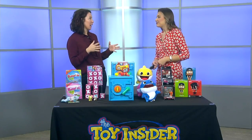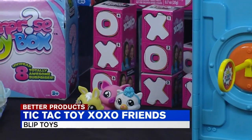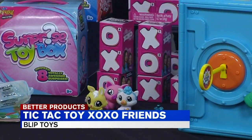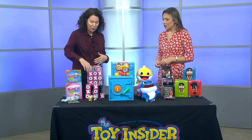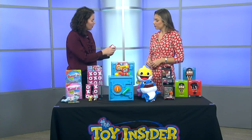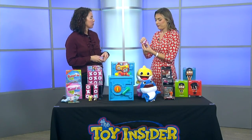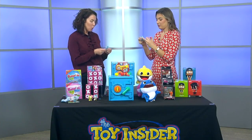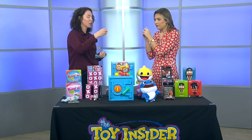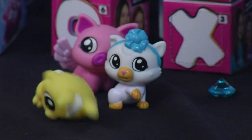Speaking of unboxing and YouTube stars, the TicTacToy family is super hot on YouTube. They love to do unboxing videos and they love collectibles. So they partnered with Blip Toys to create this line called XOXO Friends. It's a line of collectibles that kids can unbox at home. They follow the numbers written on the box, then pop it open to discover one of eight surprises inside. You don't know what you're going to get. There are fun little characters, mix and match accessories — a lot of play value.